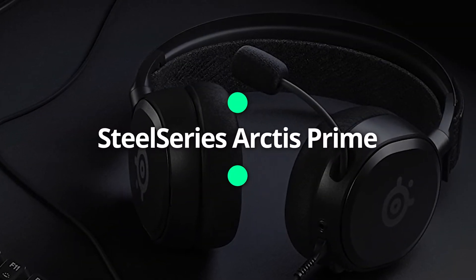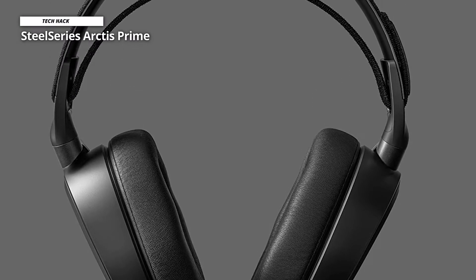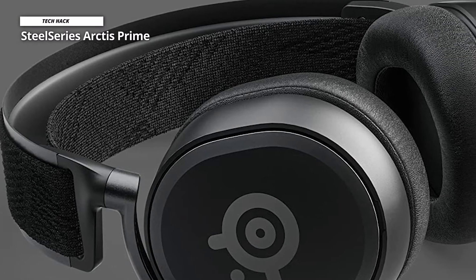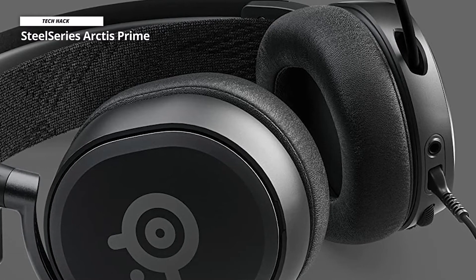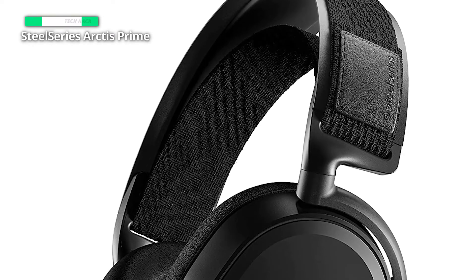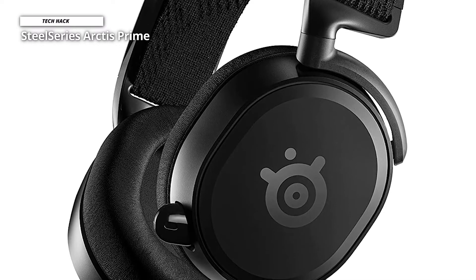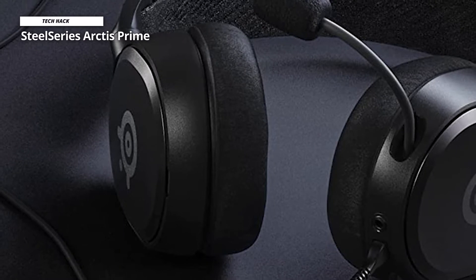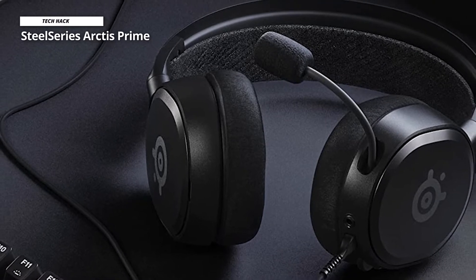Next is the SteelSeries Arctis Prime, the latest and most affordable headset in SteelSeries' current lineup. It shares the same stretchy headband with a lightweight steel frame as other Arctis models. The earcups use premium soft leatherette for long-lasting comfort and background noise isolation. Its advanced sound drivers are calibrated for maximum detail separation at the highest competitive gameplay levels, while its bi-directional mic offers superior noise cancellation and crystal clear voice comms. It is universally compatible with all gaming platforms and has a detachable cable at both ends for easy transport and damage protection.